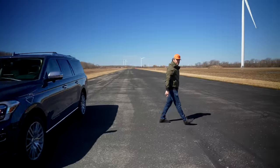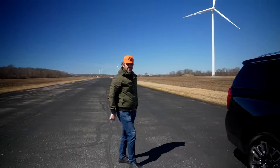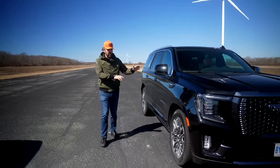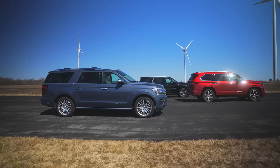Second place we have the GMC Yukon Denali. That was pretty interesting — it did pretty well. Naturally aspirated V8, I love this thing, sounds amazing. Did really well, even from a dig, even from a roll.